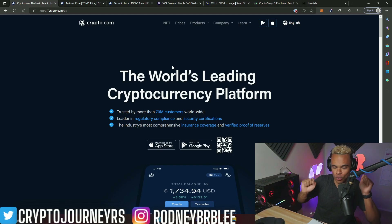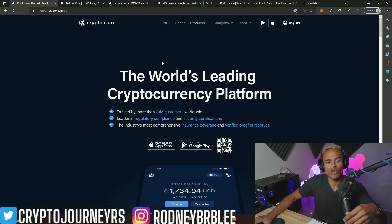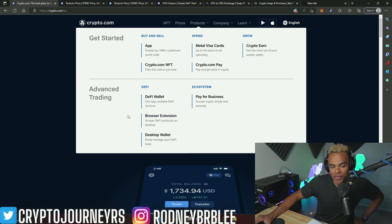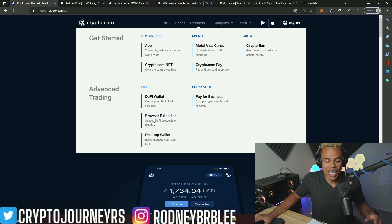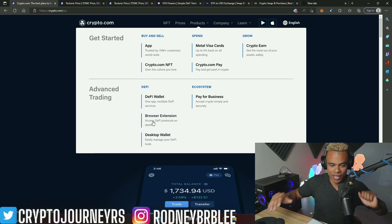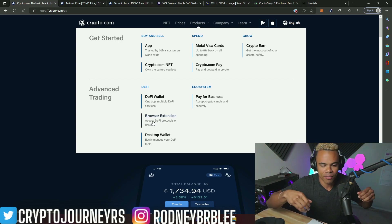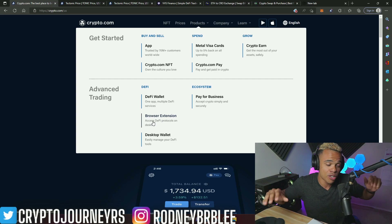Now let's do the Kronos DeFi wallet. We're going to go to crypto.com, go to their products, and go down to advanced trading under DeFi. I go down to the browser extension.